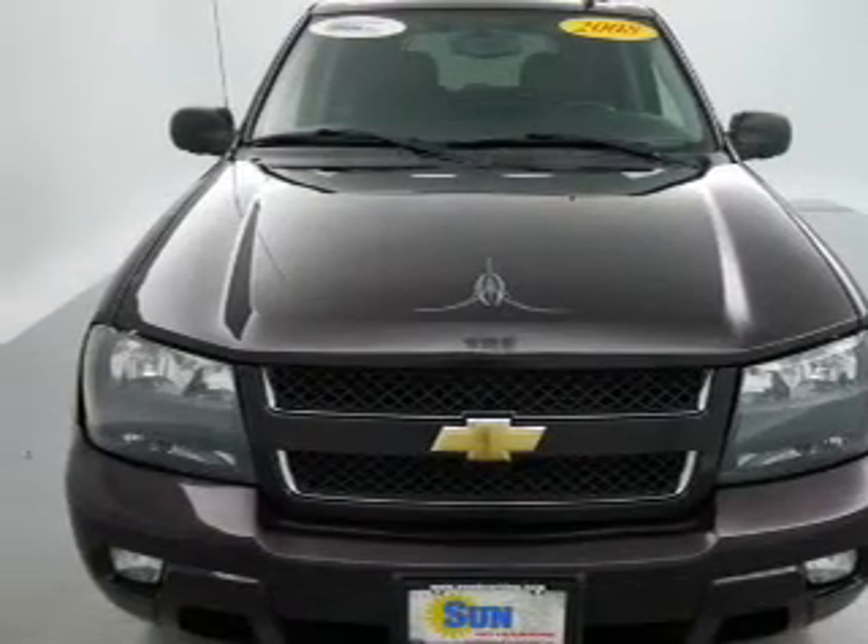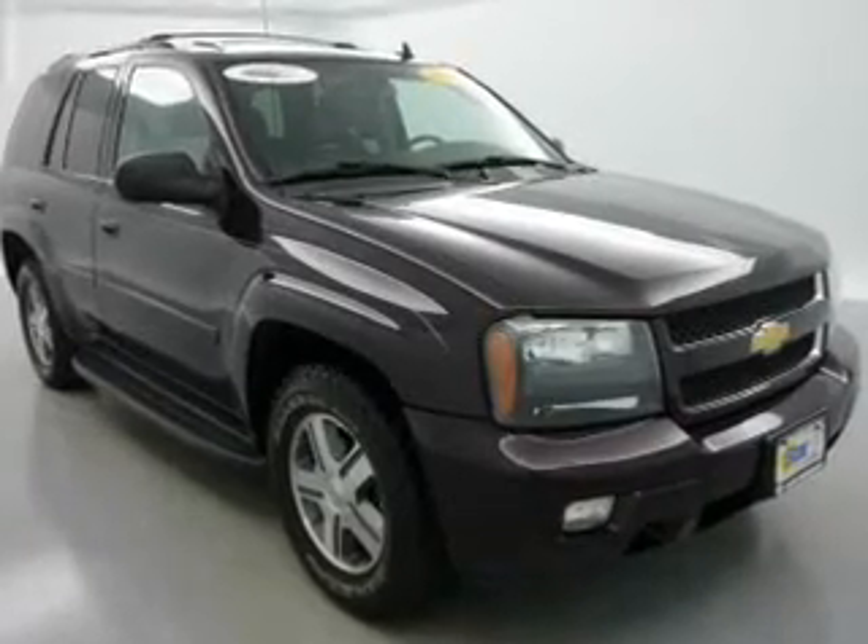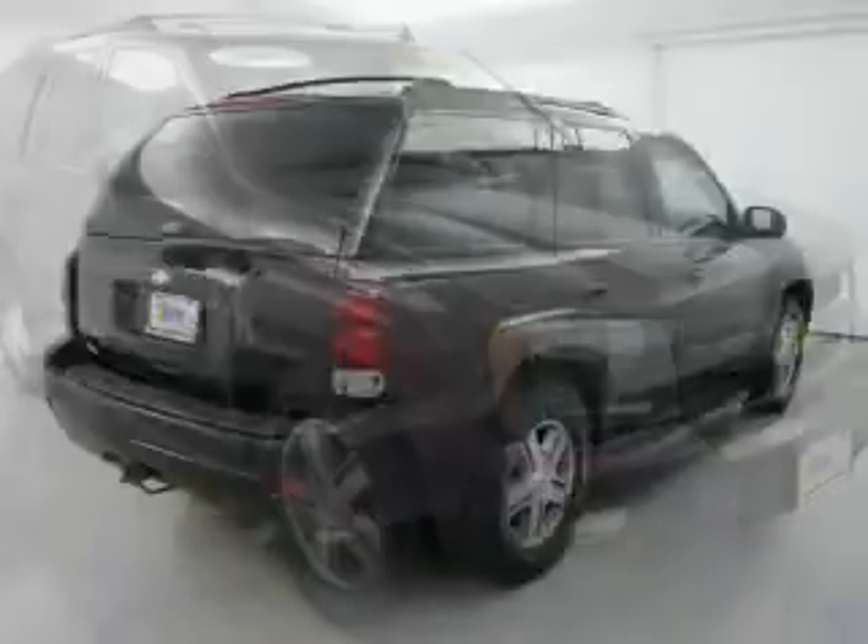The powertrain includes four-wheel drive with a reliable six cylinder engine connected to a smooth shifting automatic transmission. Stand out from the crowd with premium wheels.